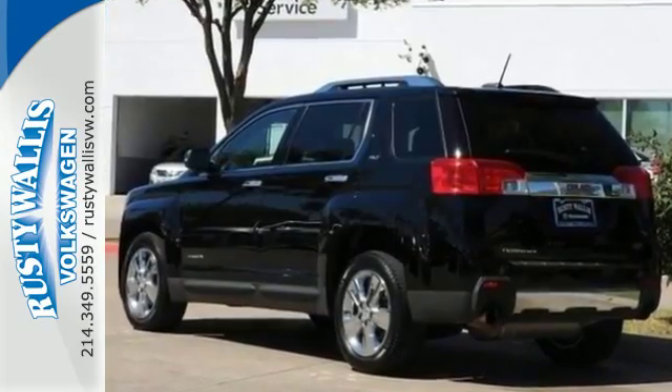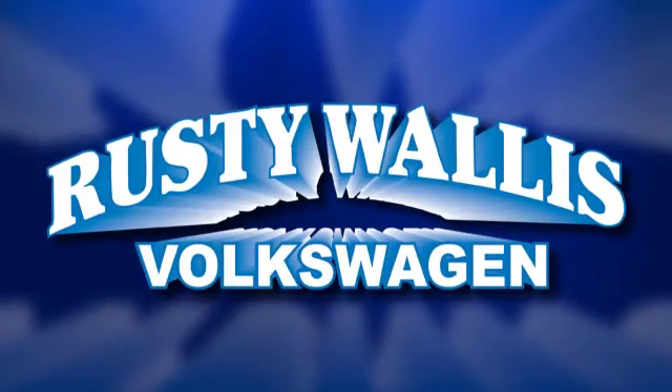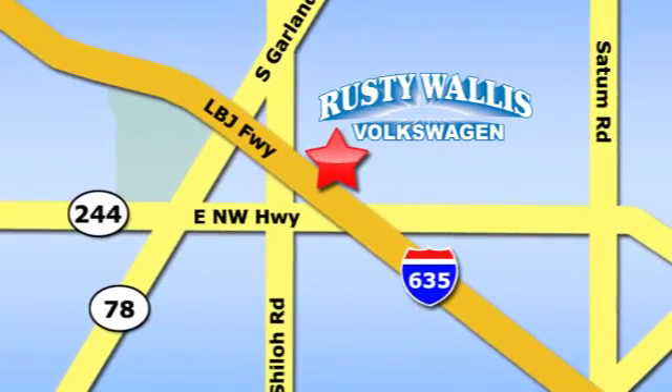This Terrain delivers. Come see it for yourself today. Rusty Wallace Volkswagen is one of the premier Volkswagen dealerships in Texas. We're easy to find just off Northwest Highway at 12635 LBJ Freeway in Garland.